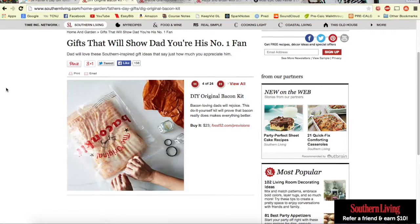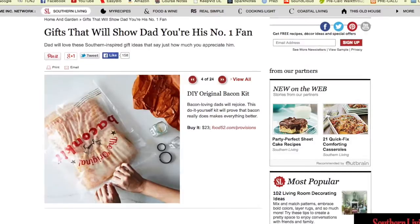Number two, we have the do-it-yourself original bacon kit. Even though bacon is so cliche for guys in general, who doesn't like bacon? The original bacon kit is basically all the tools you need to make your own bacon. It's a do-it-yourself kit that will prove that bacon really does make everything better. If you run out of ideas, this is always a great way to go, because everybody loves a good slice of bacon.